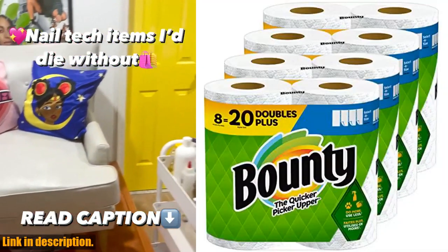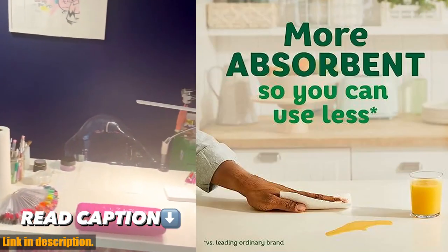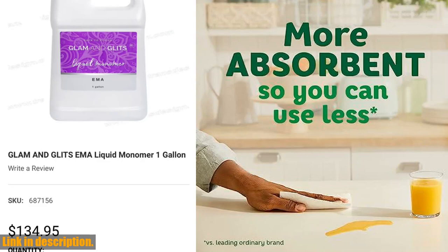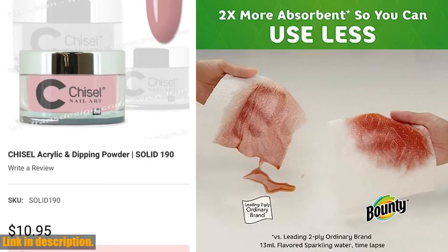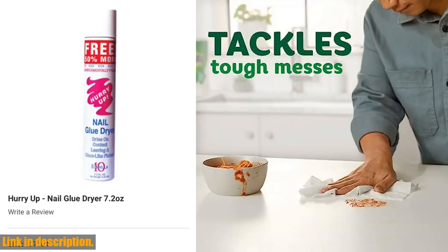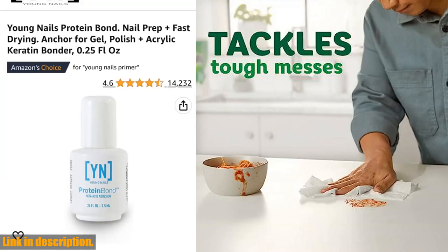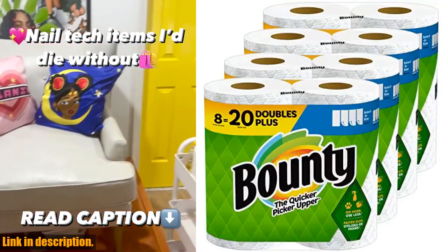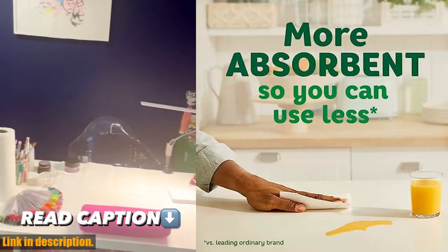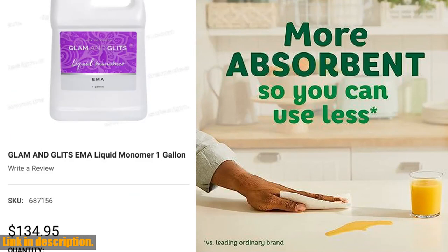Hey there, welcome back to our channel. Today we're diving into a product that has been a game changer for me — the Bounty Select-A-Size Paper Towels. Let's talk about value: this pack contains 8 double plus rolls, which is equivalent to 20 regular rolls. That's a lot of paper towels that will last you a long time. And the best part? These paper towels are more absorbent than the leading ordinary brand, which means you can use less and still get the job done.